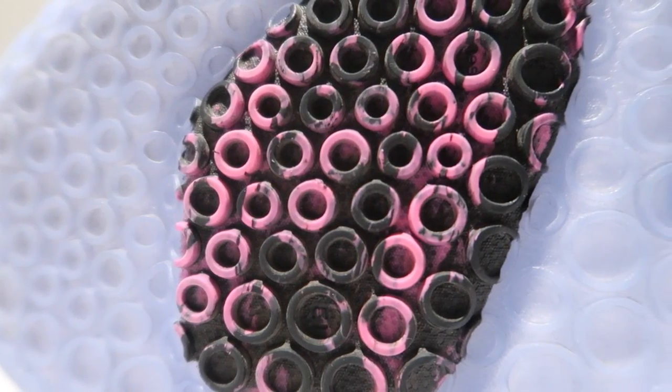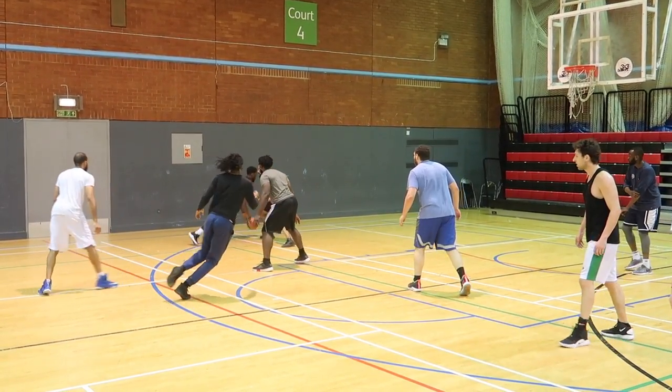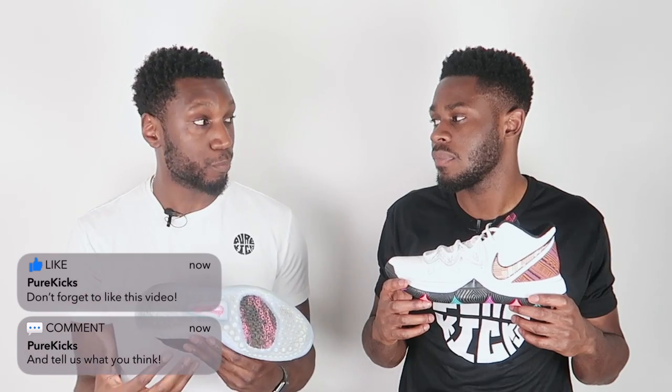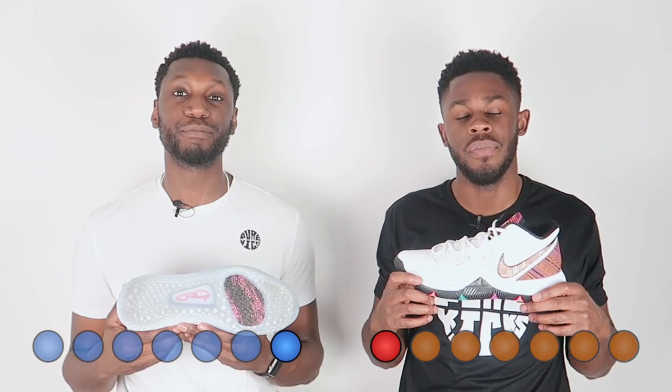The PG3 is the third in its line and features an octopus suction-like traction pattern inspired by moon rocks — absolute suction to the floor on every angle, twist, turn, step back, and defensive slide. These were a beast. Talking dust collection, they didn't actually collect much dust despite the moon-rock crater-like pattern, which is a huge plus. Overall, the PG3 takes the cake on traction — the Kyrie 5 gets a slice, not the whole cake.